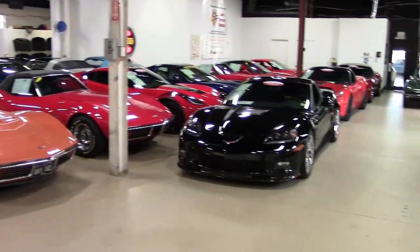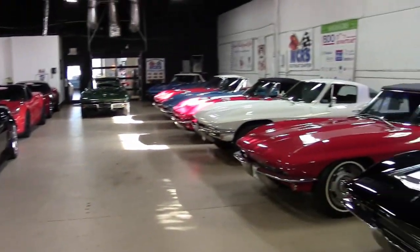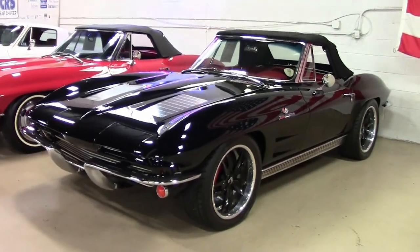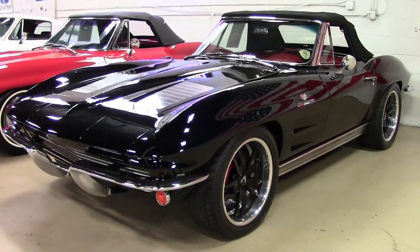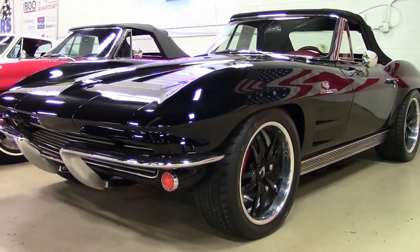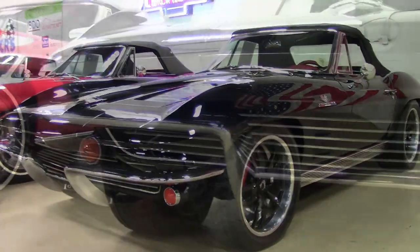Restomods are very popular, and this is a very special one. This is a 1963 Corvette supercharged Restomod convertible, and under the hood you'll find 600 plus horsepower. It's on our showroom floor here in Atlanta, Georgia, and it could be in your garage tonight.